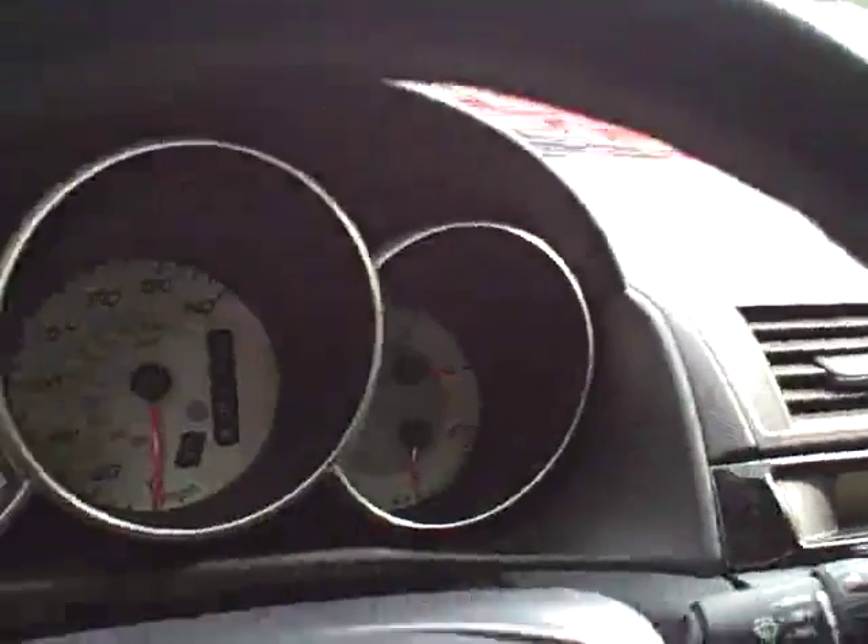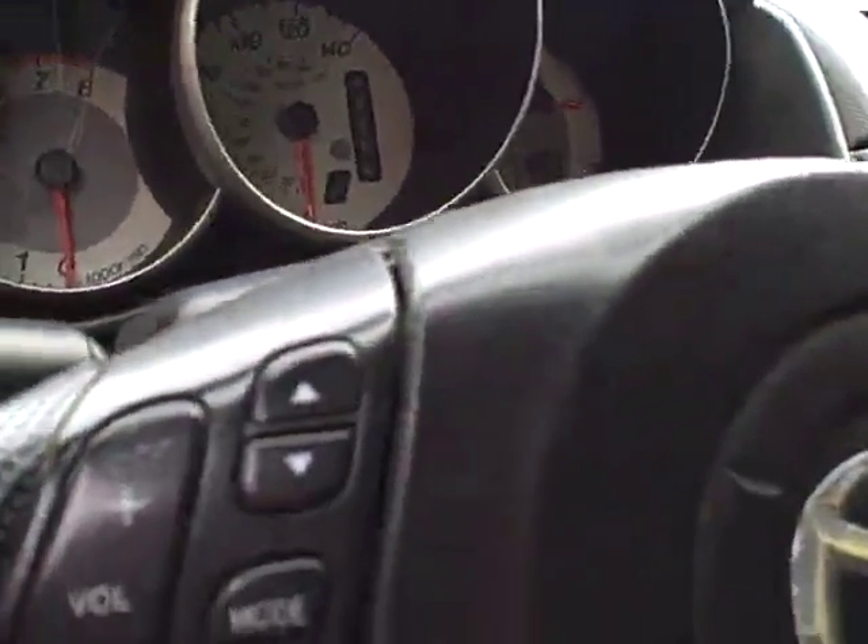Of course, air conditioning, stereo CD, full instrumentation — control your stereo right on the steering wheel, which is quite nice.